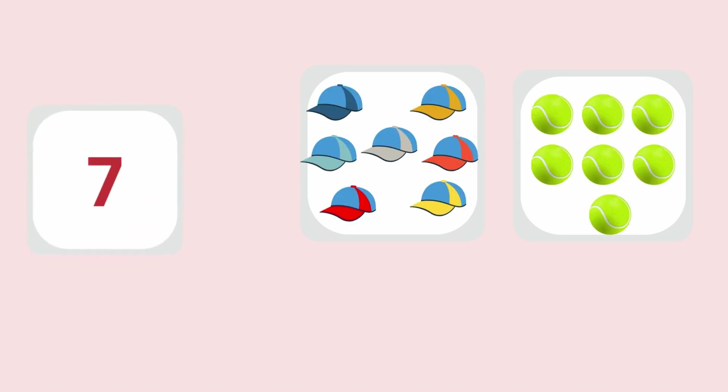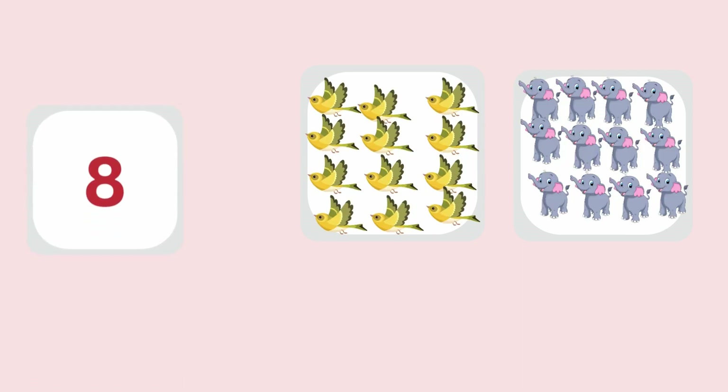7 comes next. 7 hats, 7 balls. 8 is after 7. 8 birds, 8 elephants.